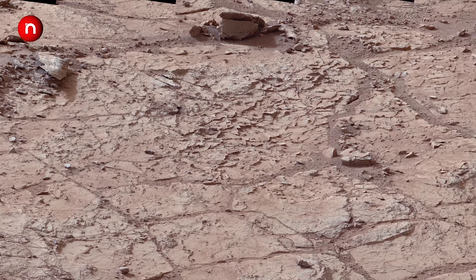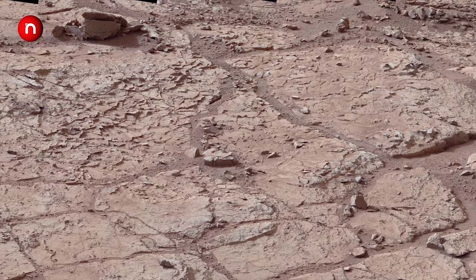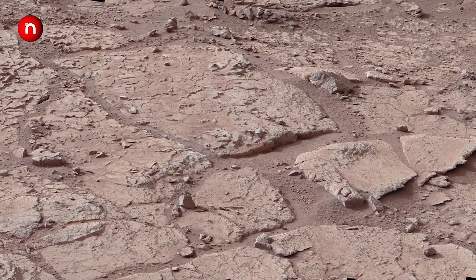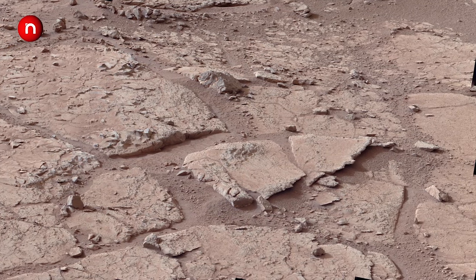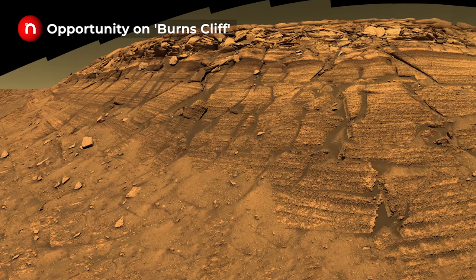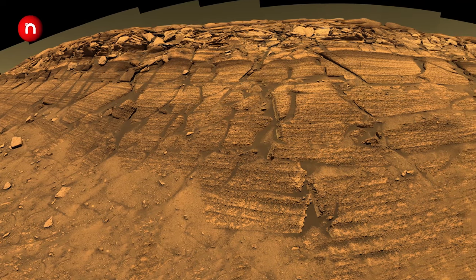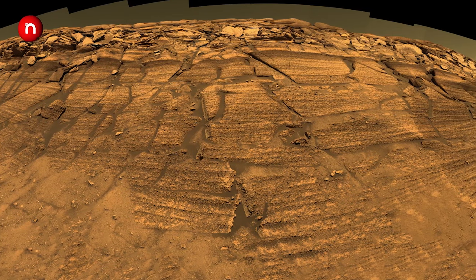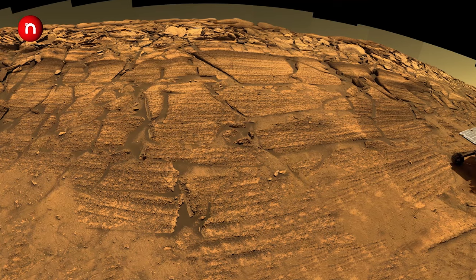Spirit was outlived by Opportunity, who roamed Mars for 14 years and made incredible discoveries. Opportunity, nicknamed Oppie, is a robotic rover that was active on Mars from 2004 until the middle of 2018. Opportunity was operational on Mars for 5,110 sols. The Opportunity rover died in 2019 after being caught in a huge dust storm and losing power to charge itself.